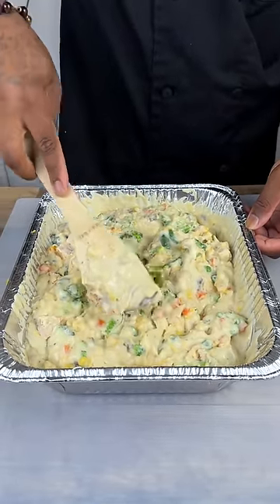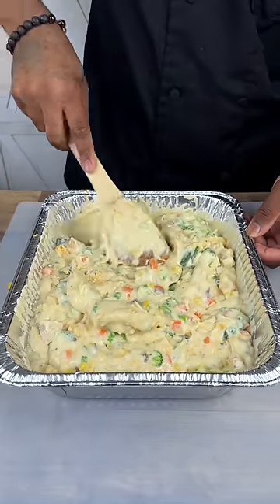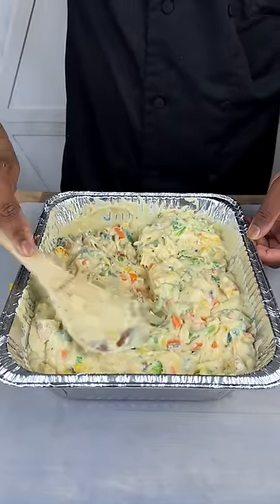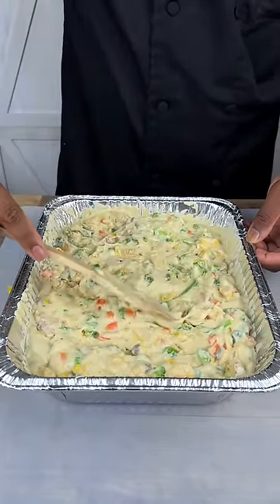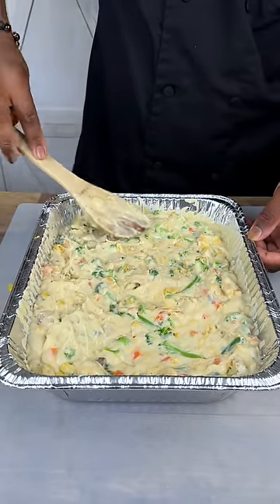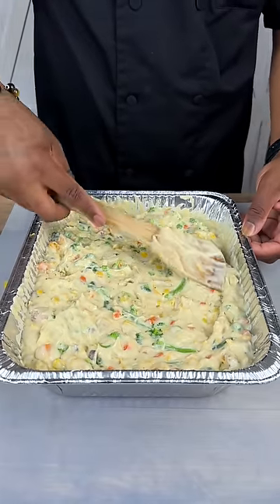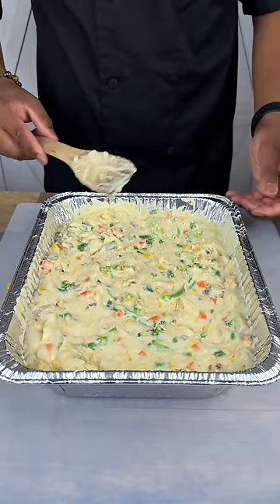Oh, look at that. It looks full, well-bodied, hearty even. Everything in here just looks immaculate. We have chicken, we have cheese, we have broccoli and mixed vegetables. You guys have got to try this — this is incredible.